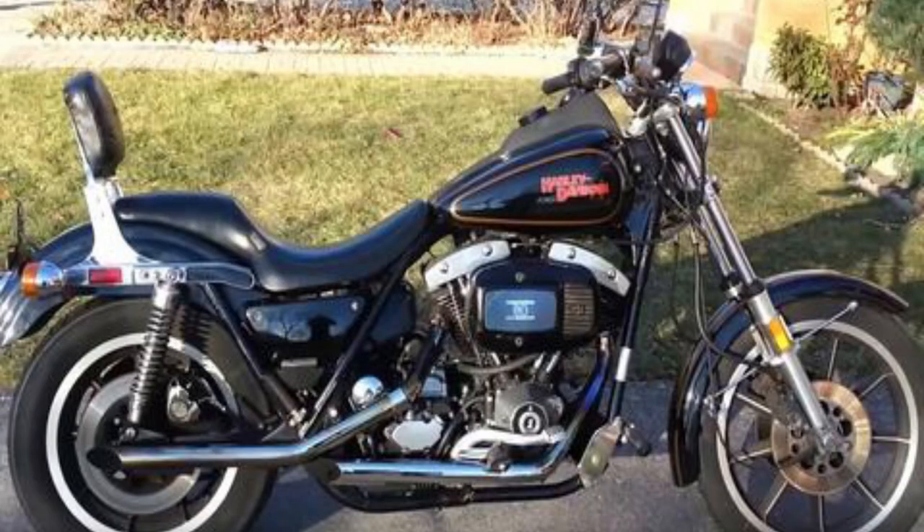Early generation FXRs were originally equipped with the 80-inch Shovelhead engine, and then a little later on they started outfitting them with the rock-solid Evo engine, which is going to be the more common FXR you'll run across. If you do find a Shovelhead FXR, be prepared to pay for it, because you don't see a lot of them these days.